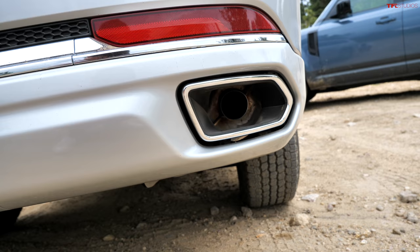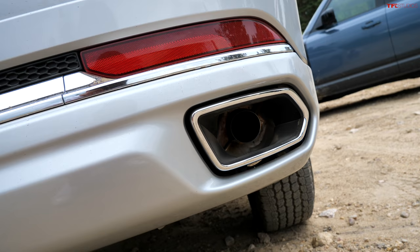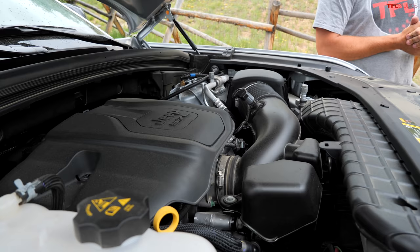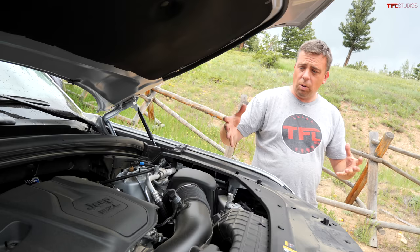If you want something truly American, you get a giant SUV with three rows of seats and a Hemi V8 engine — 5.7 liters, almost 360 horsepower — and that V8 grumble. It's mated to an 8-speed automatic transmission and also has a four-wheel drive system with a low-range transfer case for proper off-roading.